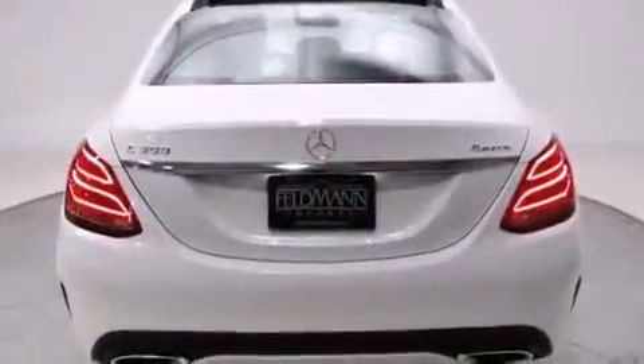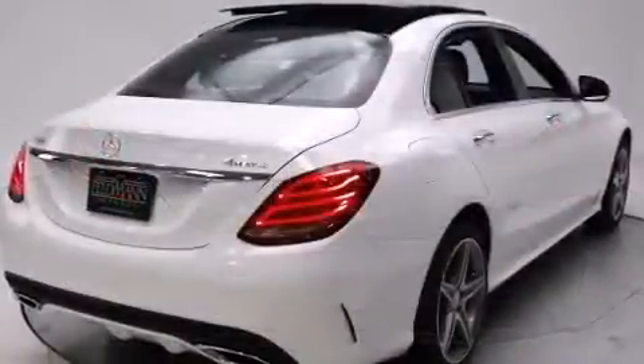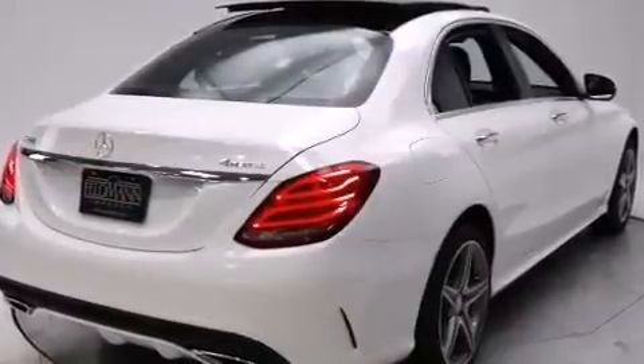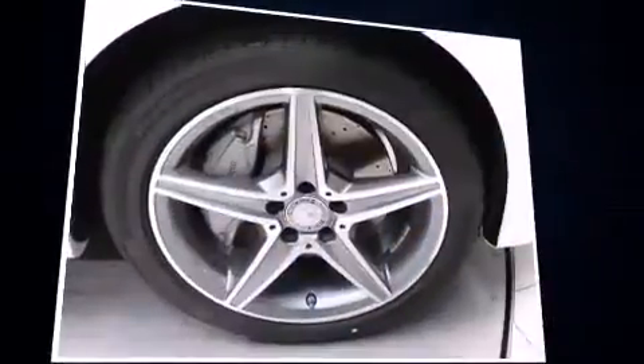Turbocharger technology provides forced air induction, enhancing performance while preserving fuel economy. Mercedes-Benz prioritized handling and performance with features such as a built-in garage door transmitter, remote keyless entry, and seat memory.